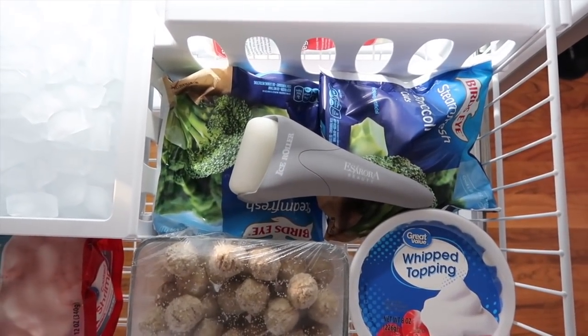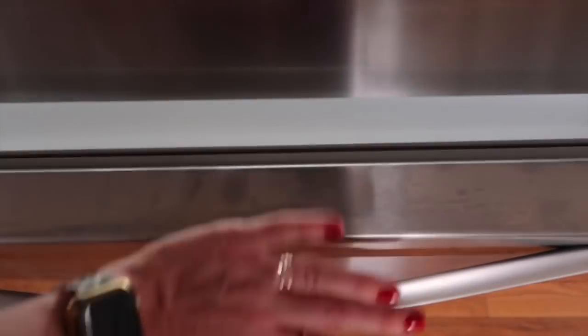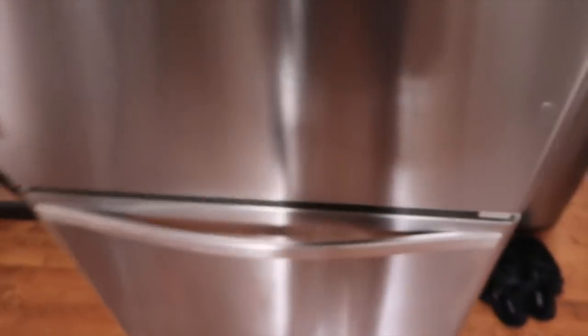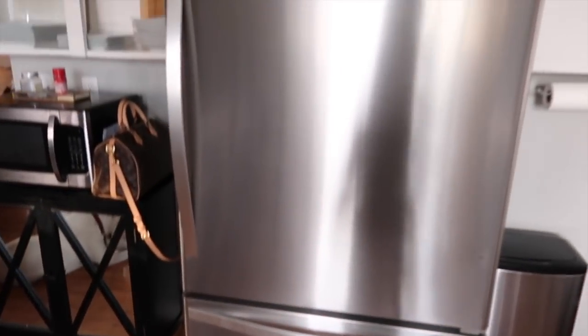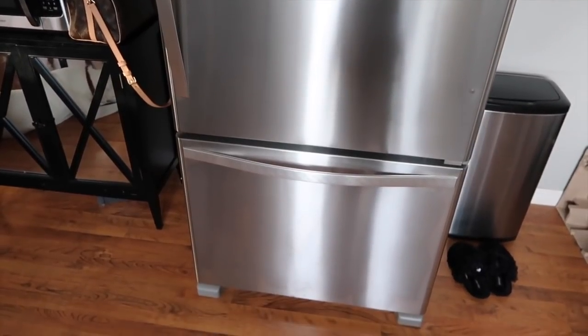I also keep my ice roller in the freezer because I use it on my face, so just keep that in mind! I'm going to show you a few more Amazon organization products for the kitchen and fridge. My office is absolute chaos — I'm almost embarrassed to be in here — but I wanted to pop in and share the rest of the items from the Amazon set that came with a lot of stuff.